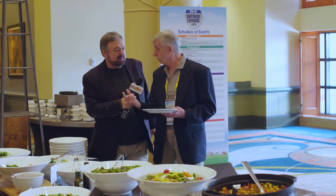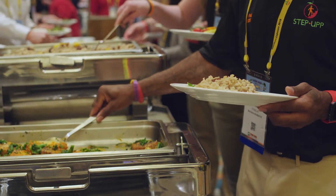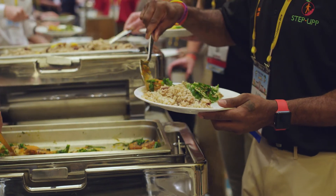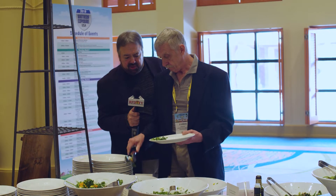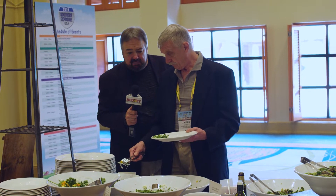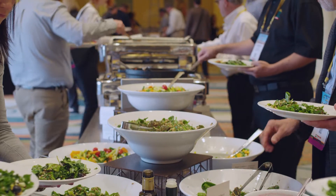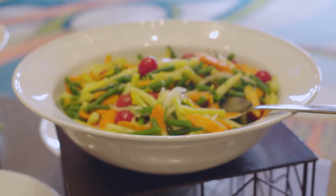They score really well on the dietary inflammatory index. What does that mean? It means they're colorful. It means they have a really nice flavor and taste, something you can really smell from a distance in a very pleasant kind of way.